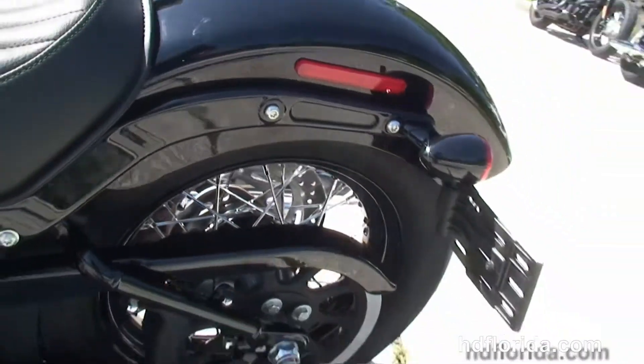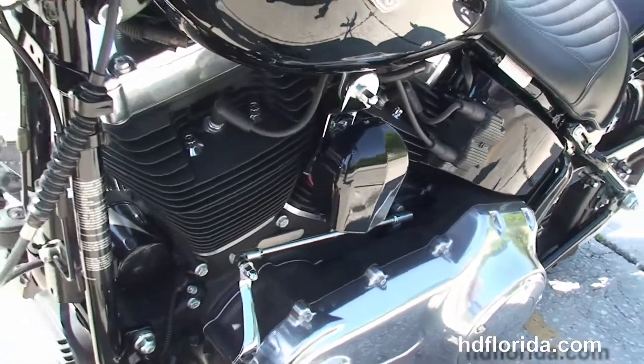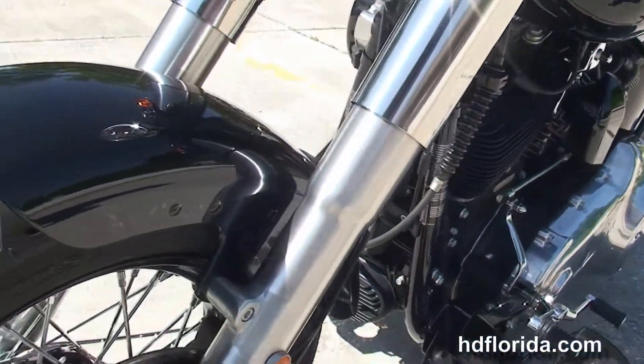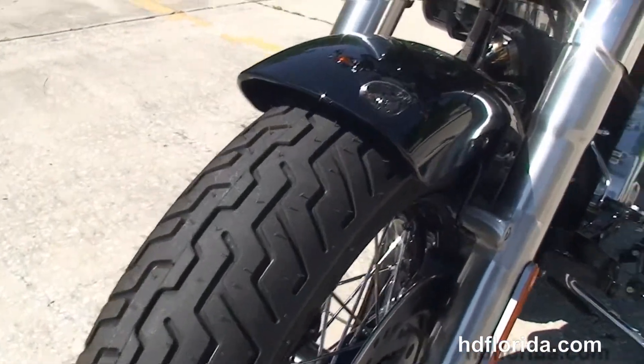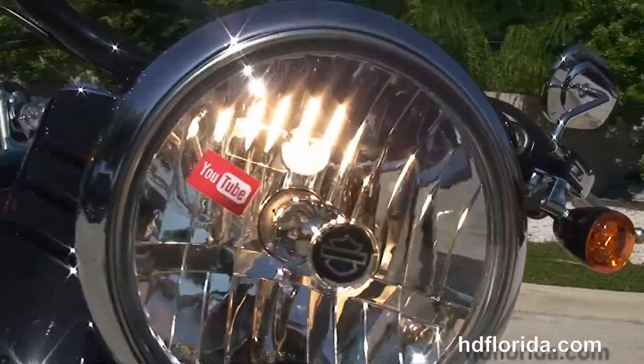This bike is in vivid black, has the factory upgraded ABS and security, and carries a 2 year limited mile warranty that can be extended out for another 5 years on top of that. We've got the classic black ball headlamp out front with chrome trimmery.